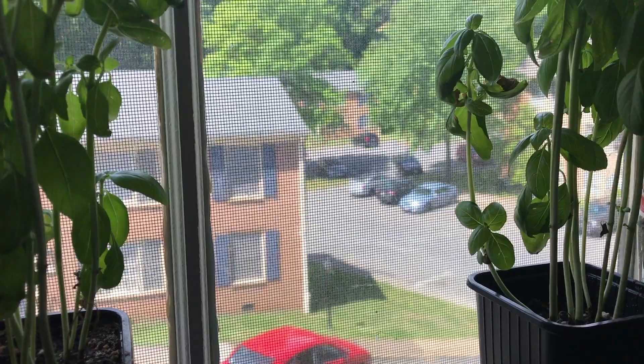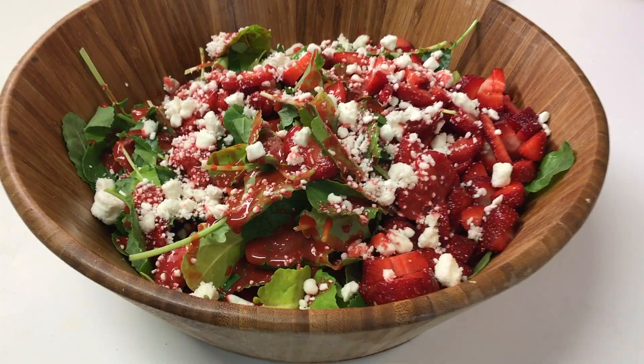Hey there, welcome to my very first video on my official YouTube channel. The idea came to me to start sharing when I realized how much I get out of watching lifestyle videos, recipe videos, and personal vloggers. I'd like to start sharing what my lifestyle looks like — what I'm eating, what I'm doing, what my working life looks like. Today's video is about skincare.